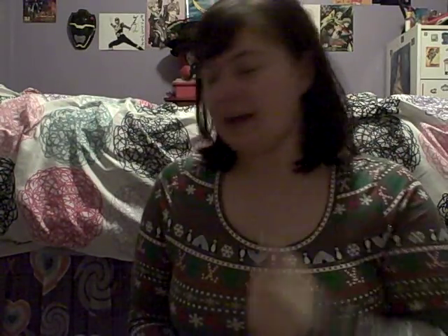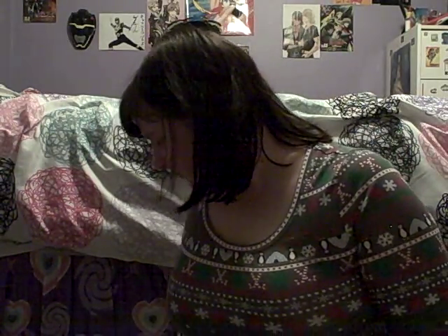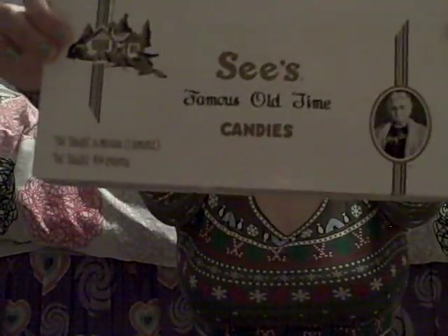I also got some Sees candy — it's dark chocolate and I love dark chocolate, so I got a box of that. I already had some and it's really good.